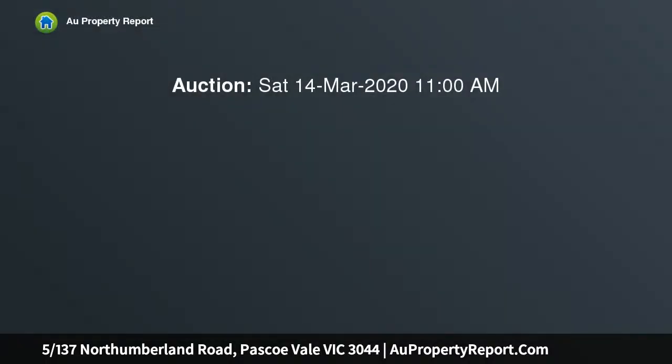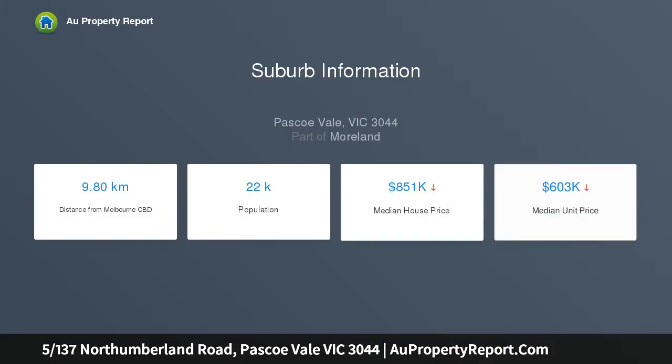Perfect for the market entrant or investor, this spacious life-built townhouse comprises entrance hall, three bedrooms with built-in robes, one downstairs, two spotless bathrooms, one on each level, with bath, shower, vanity and toilet.